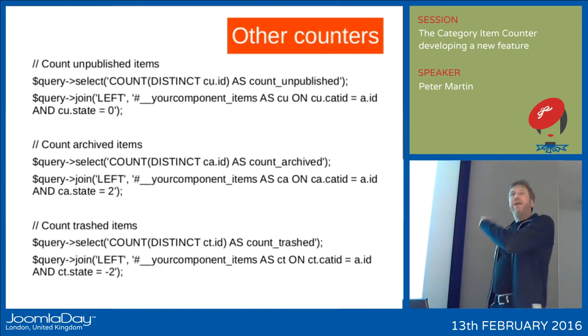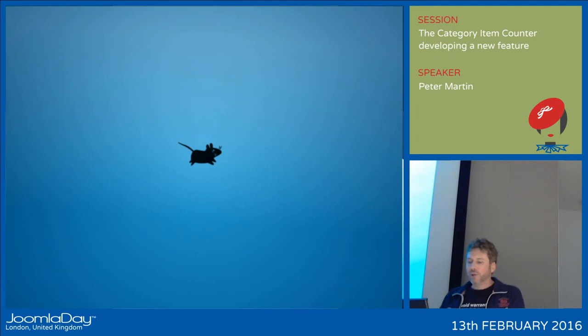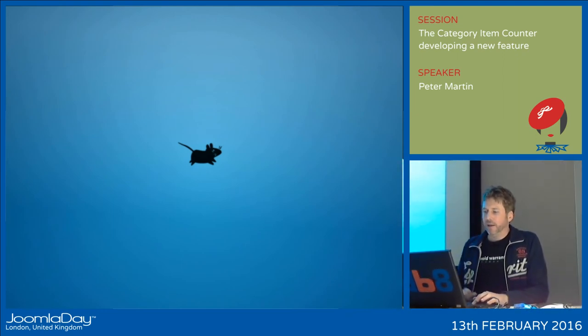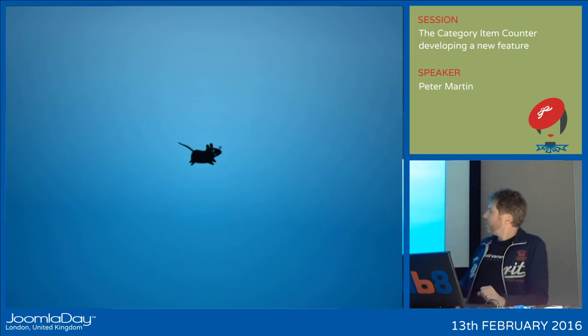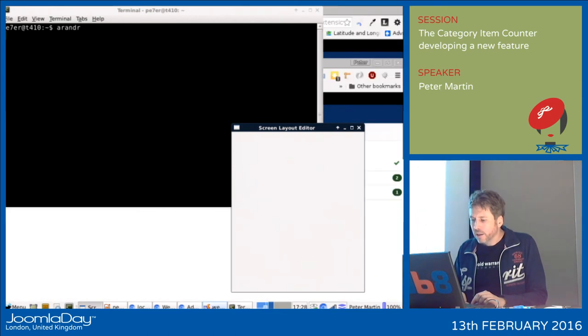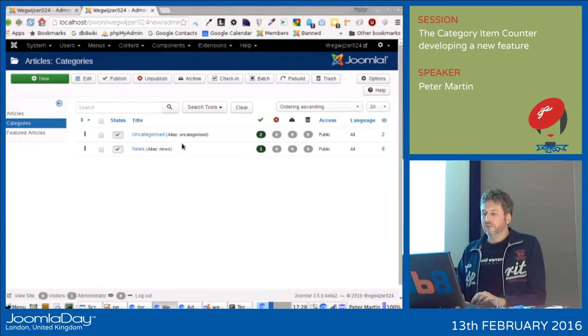So I'll now dig into the code so it's easier to understand. First of all, I told you about using com_categories for your own components. This is the Joomla category manager, and here is the new feature. This is my code and this is the backend of Joomla — the new category manager.